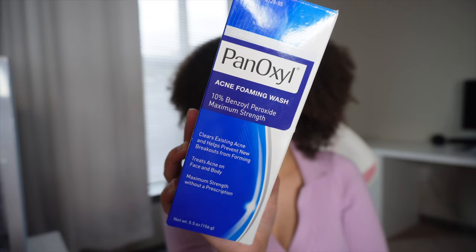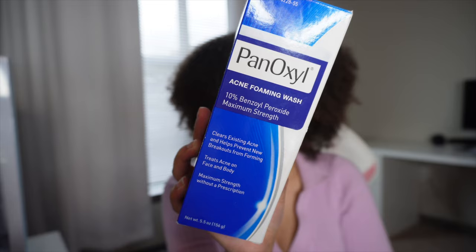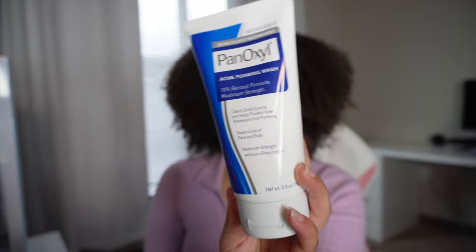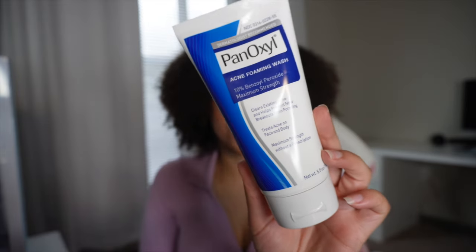Let's start off with skincare. Skincare is one of my favorite things to do, to buy, to purchase, to research. The first face wash I want to start off with is this Panoxyl Acne Foaming Wash with 10% benzoyl peroxide. I love this face wash so much. I cannot recommend it enough. My dad has been using this for as long as I can remember and then he recommended it to me.